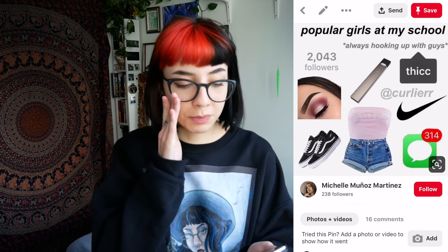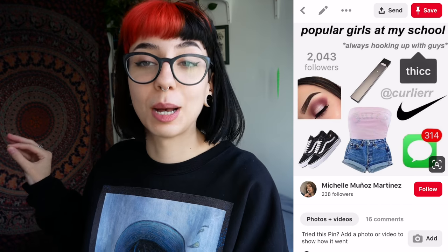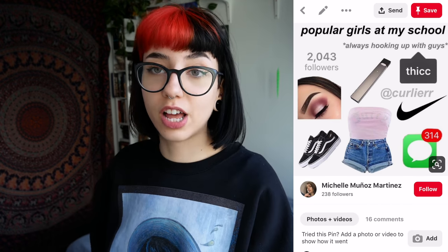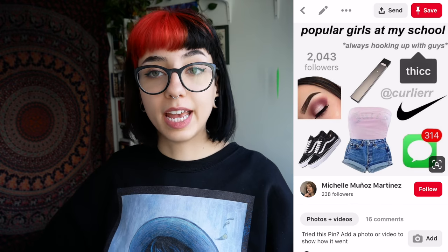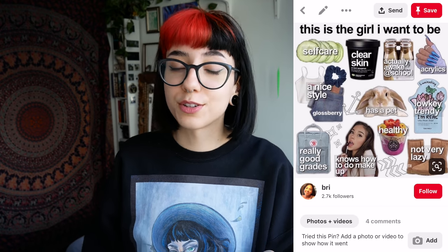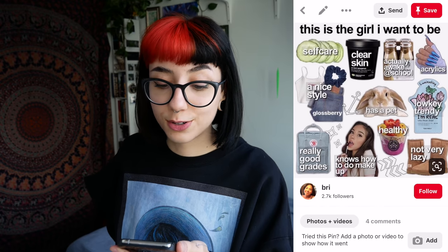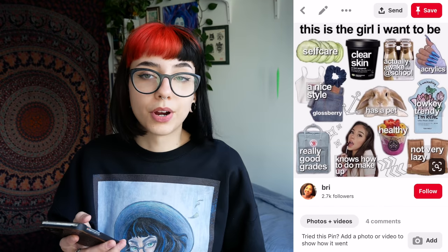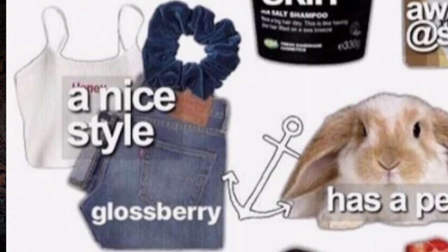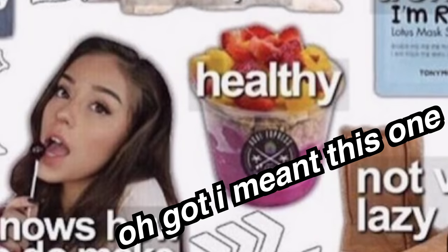Alright, let's start with a pretty simple one here. Popular girls at my school — asterisk — always hooking up with guys. So she wears clothes and shoes and she vapes. And has a — probably a stalker, because that's a concerning amount of text messages. This is the girl I want to be: self care, clear skin, actually awake at school, acrylics. Love to be a person in the world who wears clothes and shoes and eats cucumbers and yogurt — I think that's yogurt.